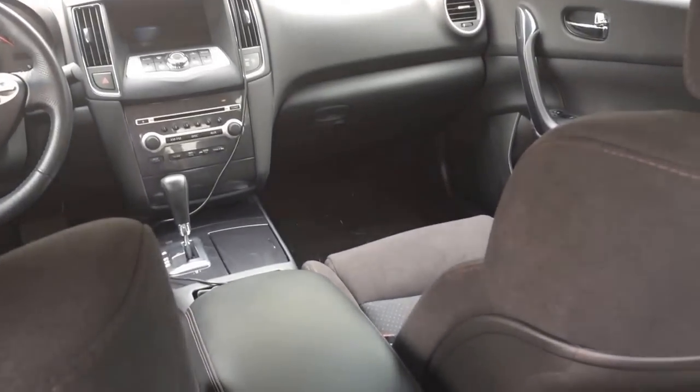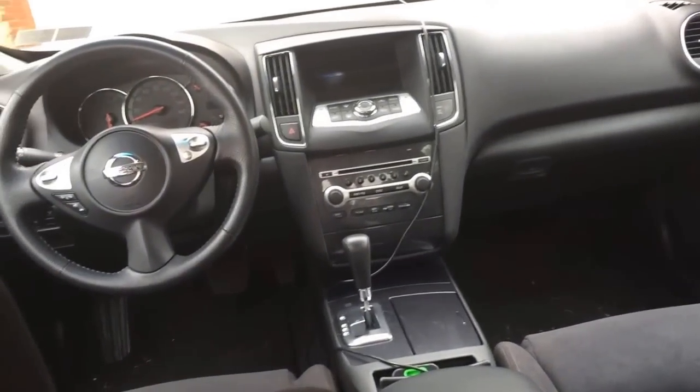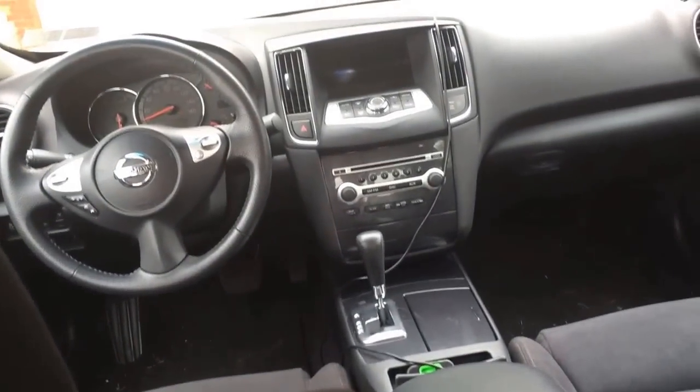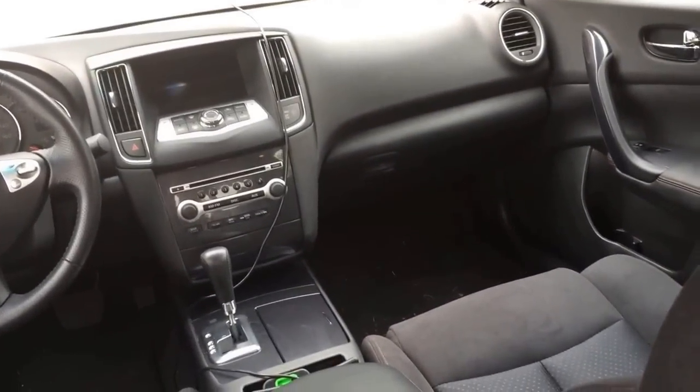Most of you would probably say that's an Infiniti G35 as well, but not everyone can afford an Infiniti G35, G37, or the Q50.